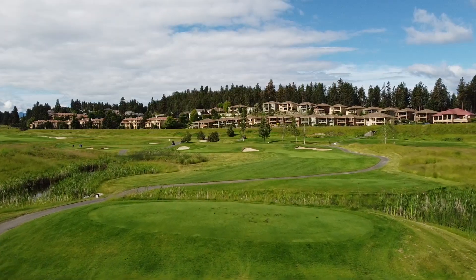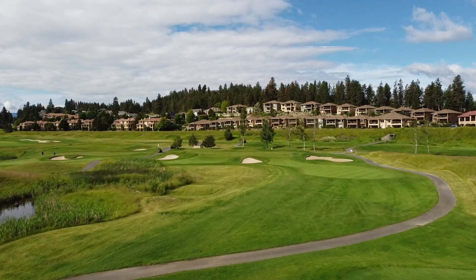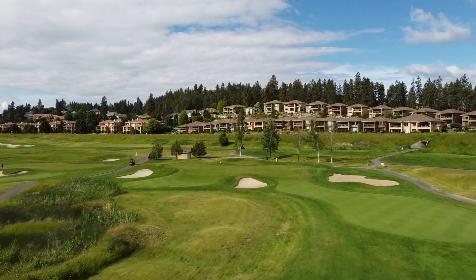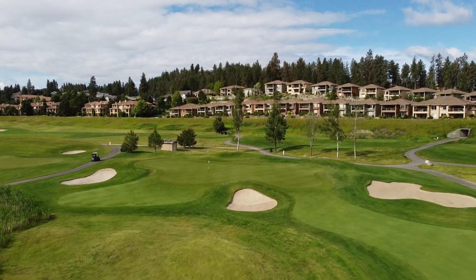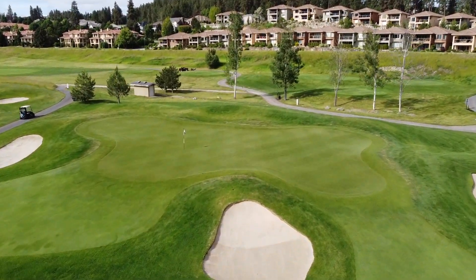Skipping over to hole 15 — it's a long par 3 at 230 yards from the tips. It's much more open compared to the other holes we've discussed. Other than the bunkers, there's really not a lot to worry about, and it has a nice big green. It is very undulating though, so you want to avoid the dreaded three-putt on this one.